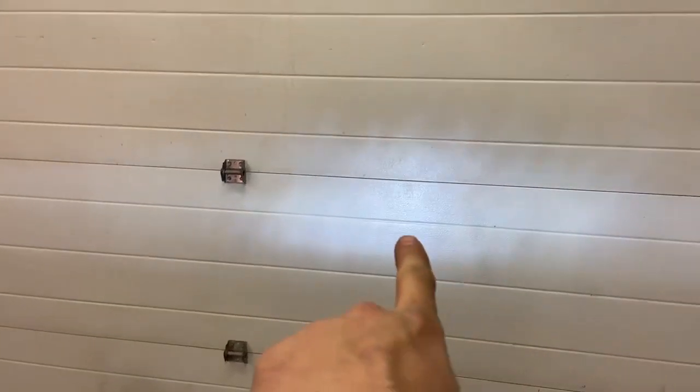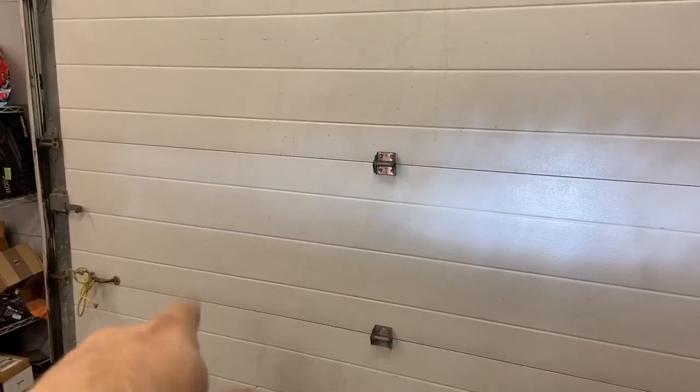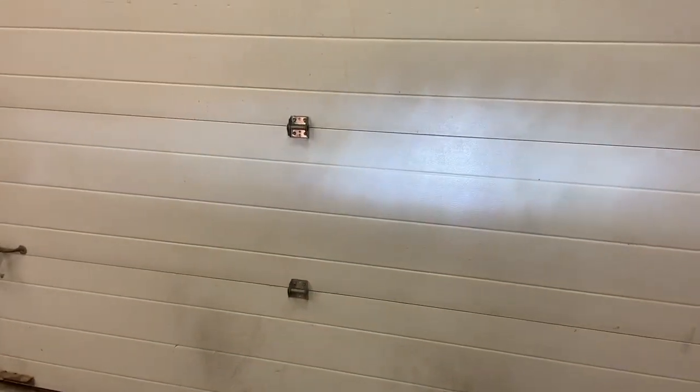Hey guys, Conard here from Subway Car Audio. What we're looking at is my garage door — one Lumens Super Extreme reverse light and the stock light. The stock lights are just that crappy. These reverse lights from Lumens are as bright as a headlight. It actually makes a light on the door — that's cool.